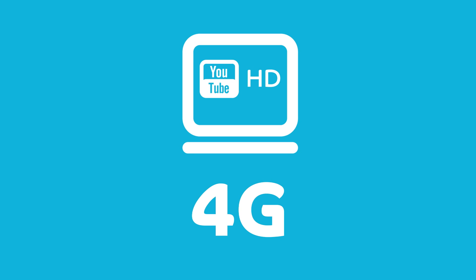The fourth generation technology is where it gets really exciting. For starters, the upload and download speeds are much, much faster, allowing you to access all content in real time.